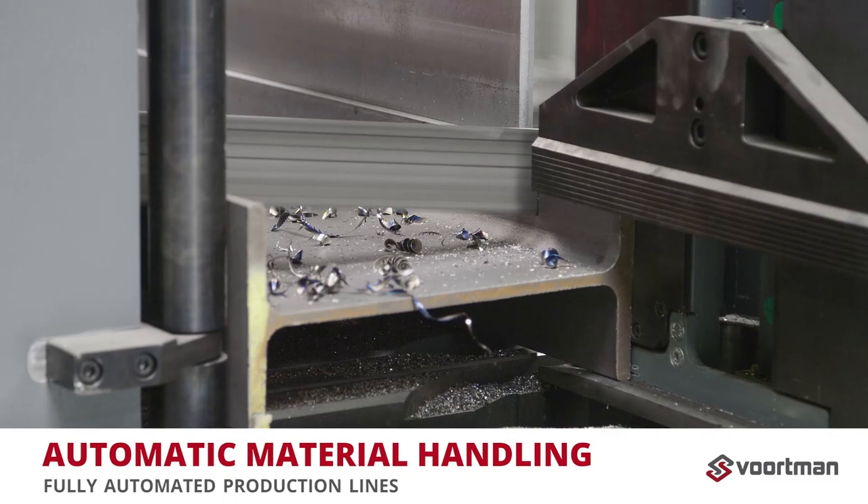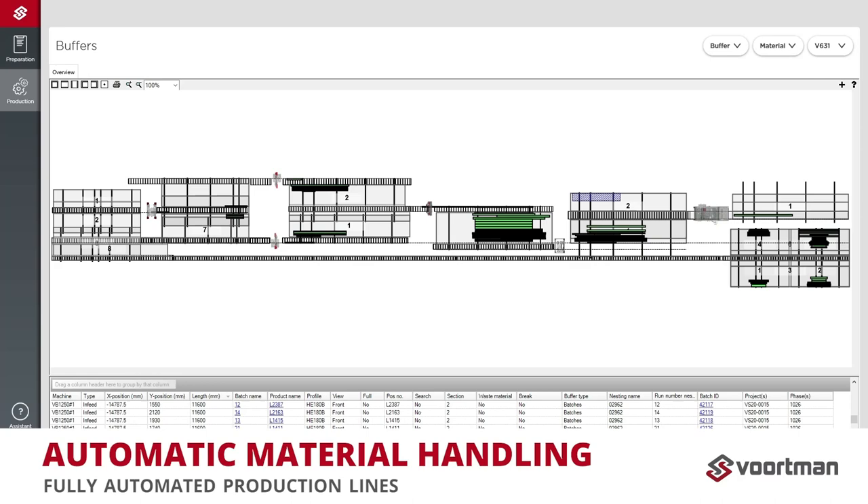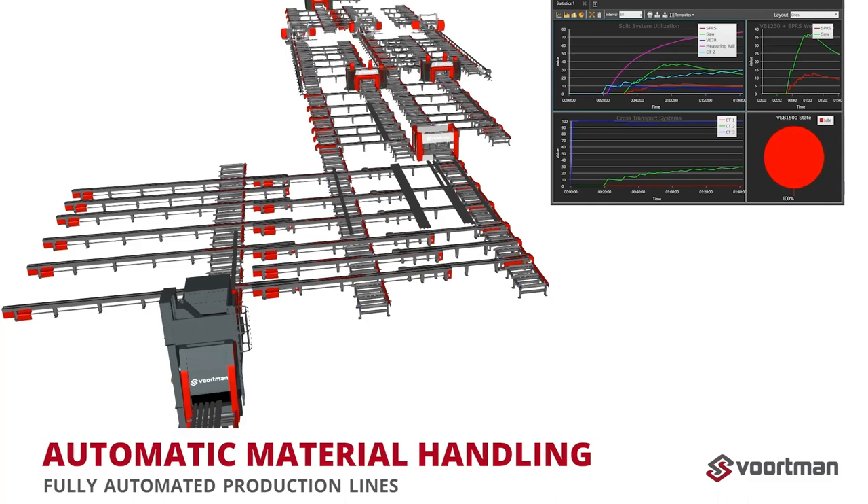Our VACAM control software ensures transparency of positions and profile dimensions in the system. This information is used in algorithms to distribute processes and material routes as efficiently as possible.